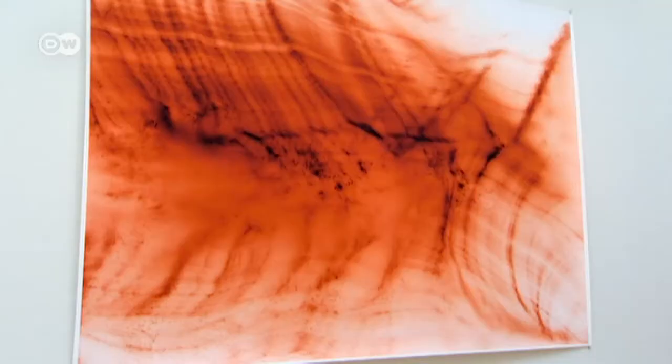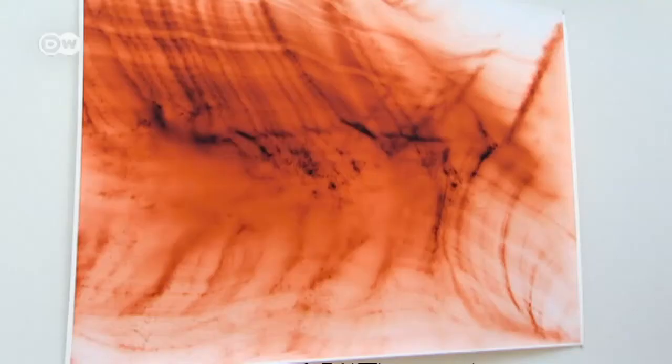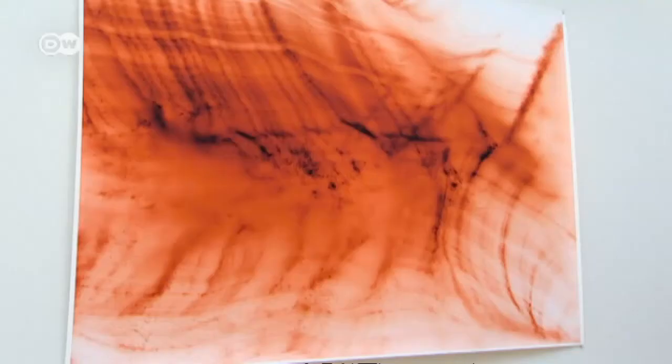This year's big winner is an already well-established artist. This print by German artist Wolfgang Tillmans earned the Best in Show award with its 30,000 euro purse.